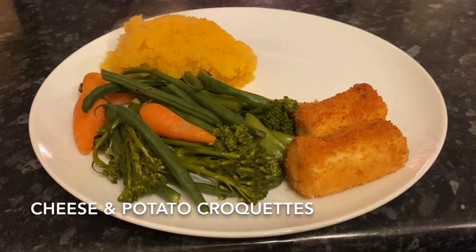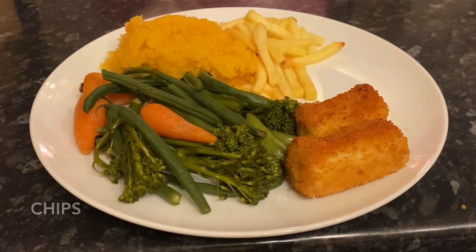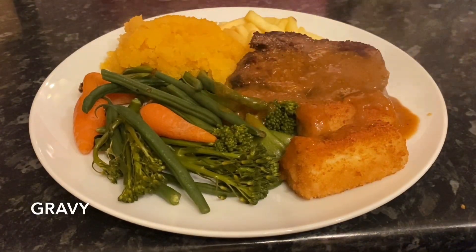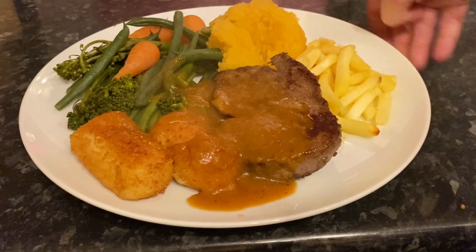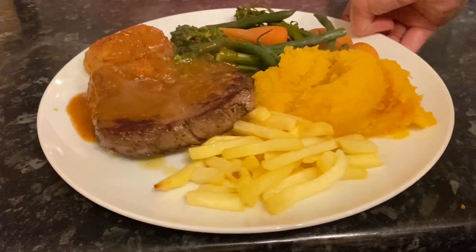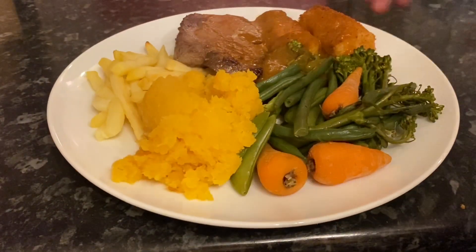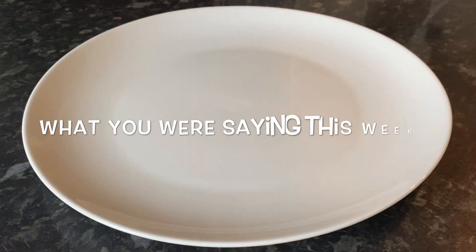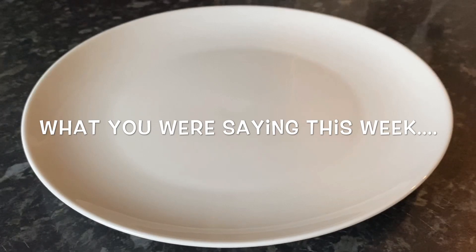Moving on to today — I made steak. With a wee vegetable medley, that's some tender stem broccoli, carrots, green beans, mangetout, mashed turnip, some chips, a couple of cheese and onion croquettes, and some fillet steak with a wee bit of gravy on top. This was lovely as well — fillet steak, so tender.